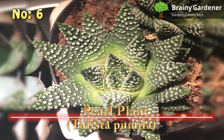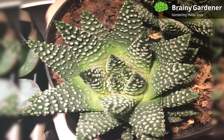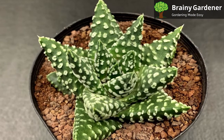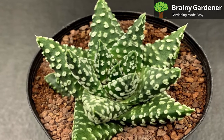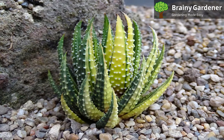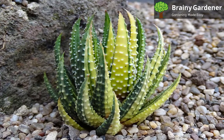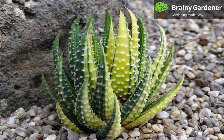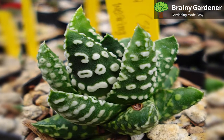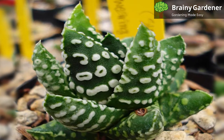Number 6: Pearl Plant, Tulista pumila. The pearl plant is a small, spiky succulent that is native to South Africa. It is called pearl plant because of the way its leaves are heavily dotted with white, raised tubercles that look like pearls. It is also called miniature aloe due to the heavy resemblance it has with aloe plants. This plant is fairly slow-growing and can reach up to 12 inches tall and 6 inches wide. The stems support a rosette of vibrant, dark green leaves that are dotted with white spots. These little guys are very drought tolerant and can go for long periods without water. They do best in bright, indirect sunlight but can tolerate some shade.